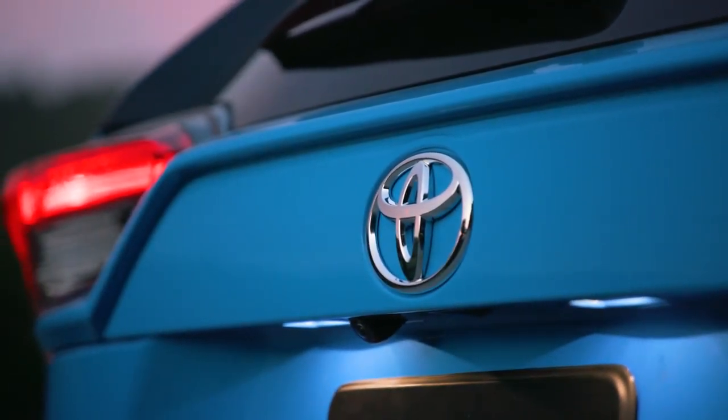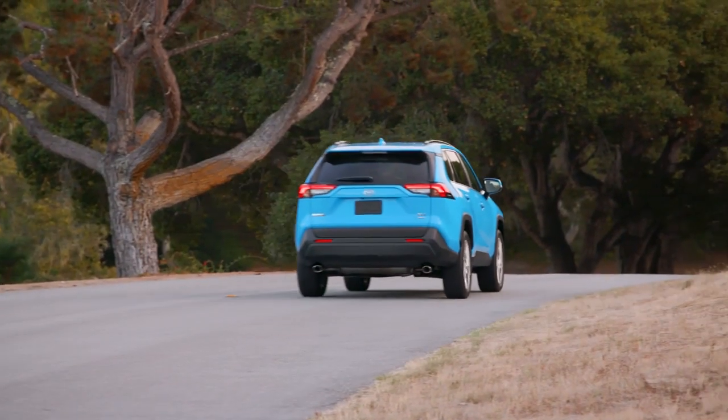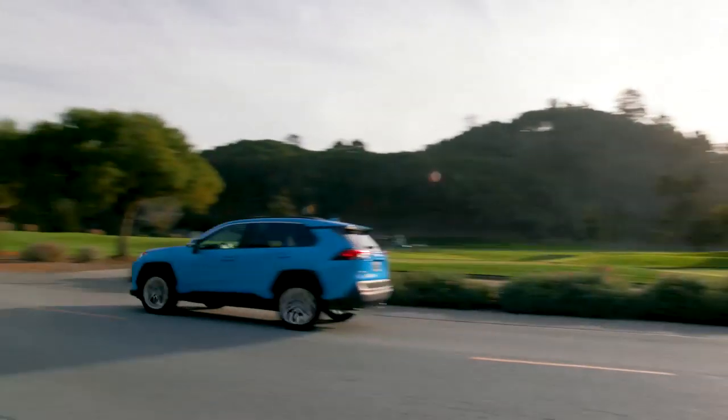Full of personality, RAV4 sits wider and has an extended wheelbase that gives an aggressive stance, while flared fenders and sharp creases add to its tough exterior. Good-looking from the ground up, leaving a lasting impression.